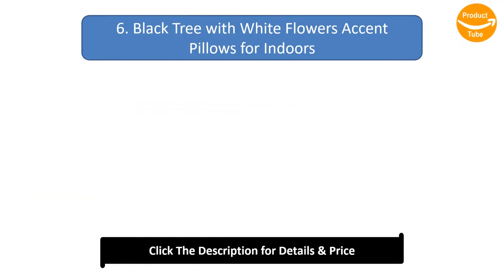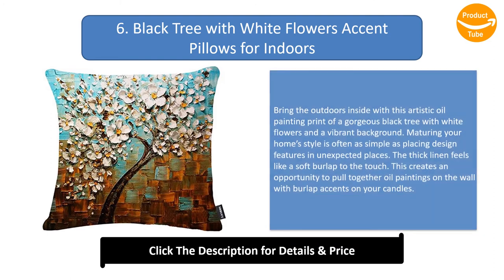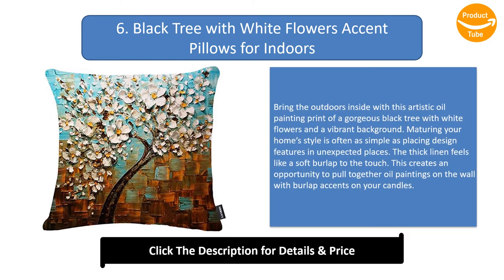Number 6: Black tree with white flowers accent pillows for indoors. Bring the outdoors inside with this artistic oil painting print of a gorgeous black tree with white flowers and a vibrant background. Maturing your home's style is often as simple as placing design features in unexpected places. The thick linen feels like a soft burlap to the touch, creating an opportunity to pull together oil paintings on the wall with burlap accents on your candles.